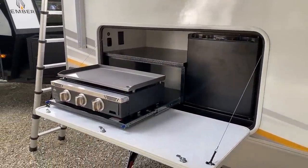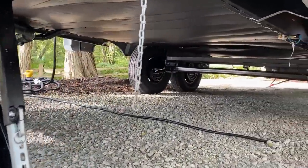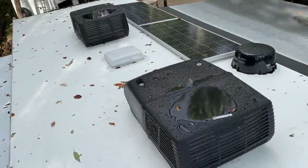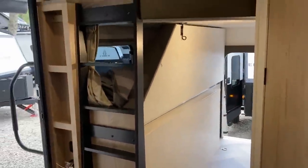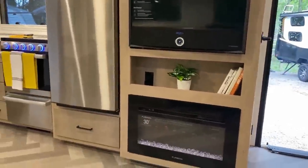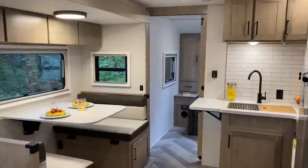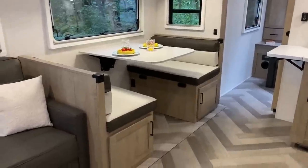We're actually looking at the 28MBH — Murphy Bunkhouse. This is something I've never seen them do before, and I've never seen anyone really do this before. It's a private front bedroom super slide Ember with the ability to have two air conditioners — none of those things have ever been true before now. They're still doing their cargo bunk feature and the same solid construction, but this is the Touring Edition, made more for driving down the highways rather than making your own byways like the Overland series.